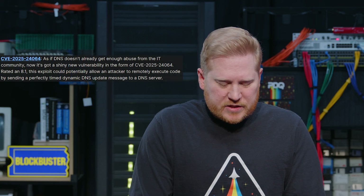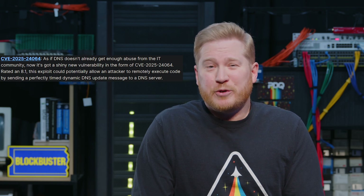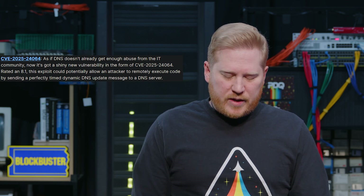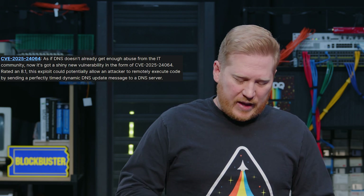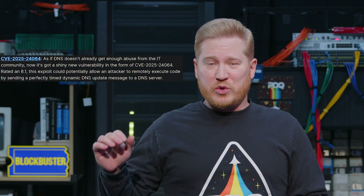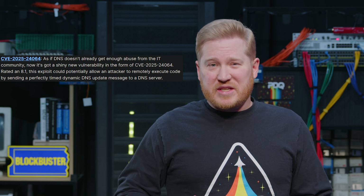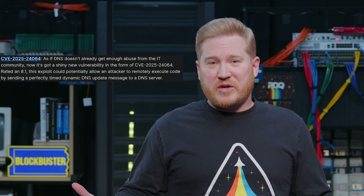Next up, CVE 2025-24064. If DNS doesn't already get enough abuse from the IT community, it's got a new shiny vulnerability impacting it. This one comes in at 8.1. It would allow an attacker to remotely execute code by sending a malicious, perfectly timed DNS message to a DNS server. This one does require winning a race condition, so it's not easy to exploit, but pretty much all of us use DNS every single day — so this is definitely one you've got to get patched.